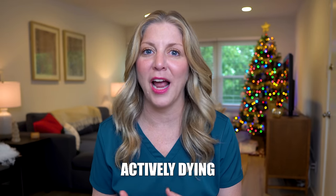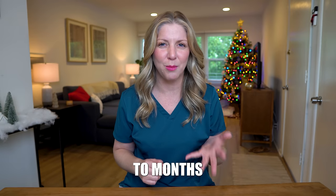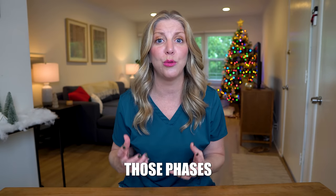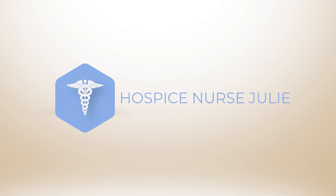I always talk about what the actively dying phase looks like, which is the last phase of life. But what about the last few weeks to months? What does that look like? What does the body do during those phases? In this video, I'm going to explain what typically happens in the last six months of life — from six months until death, what are the things we can look for and what's happening?